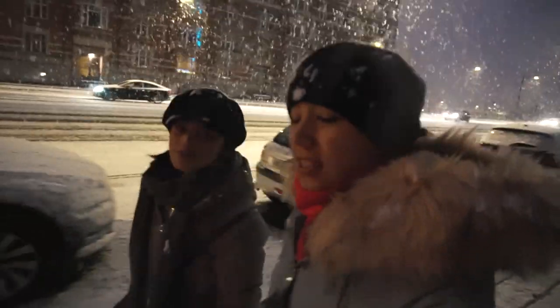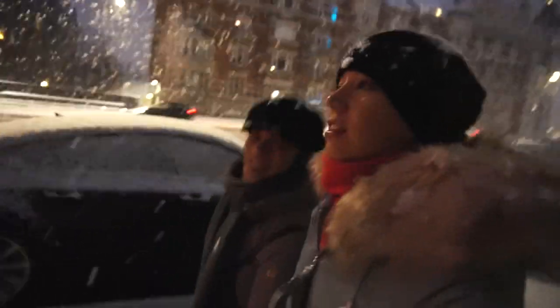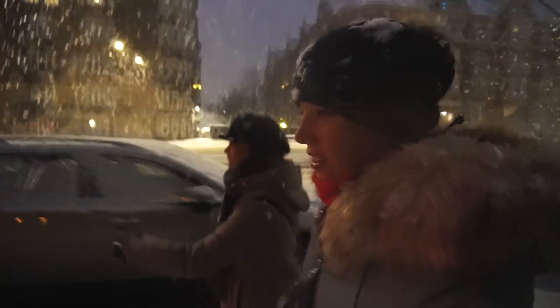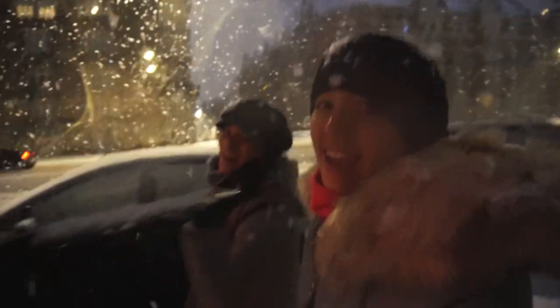Guys, thank you for watching another video from The Travelling Foxes. We had so much fun here in Copenhagen and it is so beautiful — it's absolutely like a winter wonderland right now. It's so hard walking in the snow, but it's so beautiful. Okay, now let's take time to appreciate it. See you guys, bye!